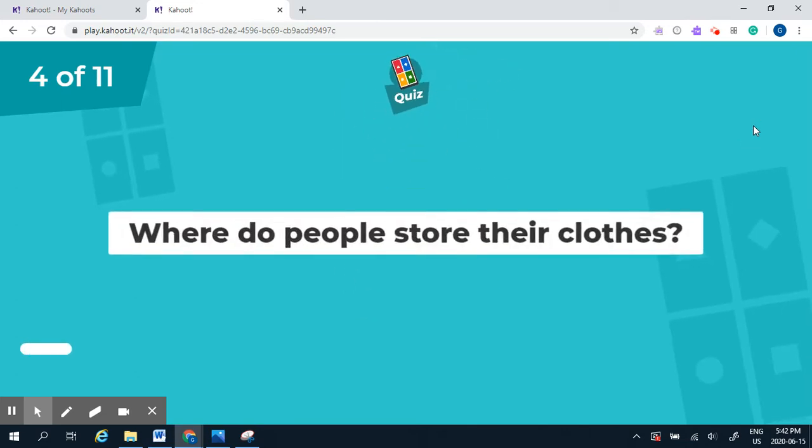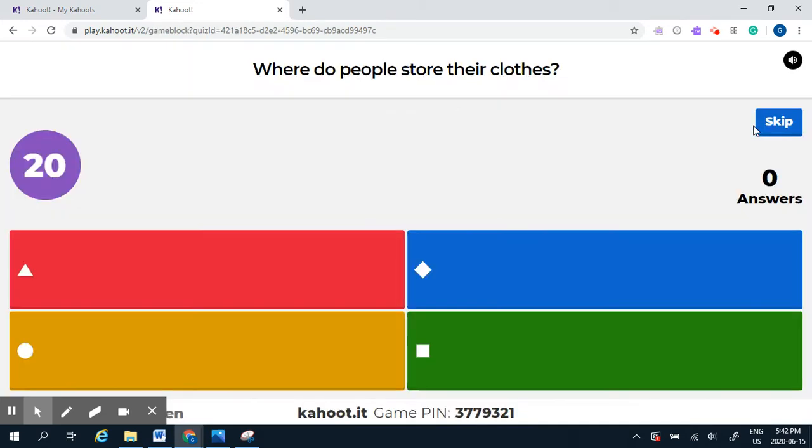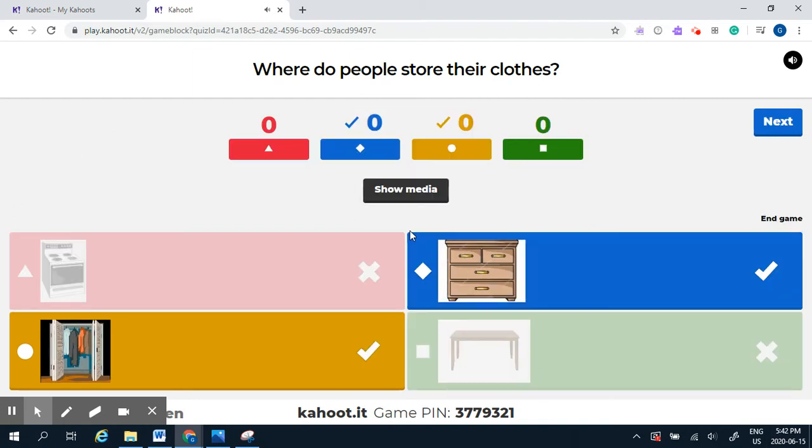Question number four: where do people store their clothes? Are they stored in the stove, in a dresser, in a closet, or on the table? There are two correct places — we can store our clothes in the dresser, or we can place them in the closet.